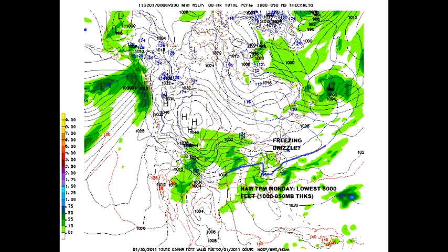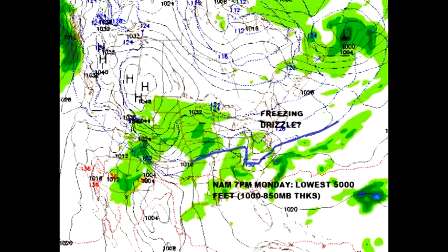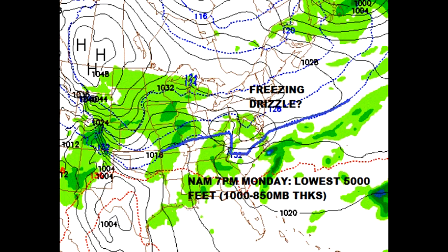Looking at a lower layer — 1,000 to 850 millibars, the lowest 5,000 feet — the snow line drifted south. What that's showing us is that there's cold air below and warmer air up top. So that could be a little freezing drizzle signal, maybe a little light freezing rain Monday night. We'll have to watch that, especially southern Ohio and the Wheeling area and areas east of the main ridge of the Appalachians.